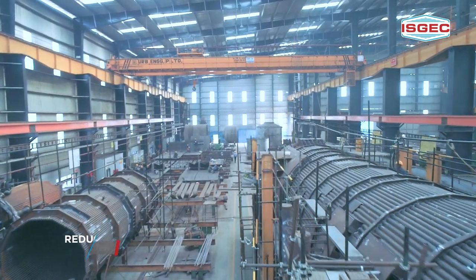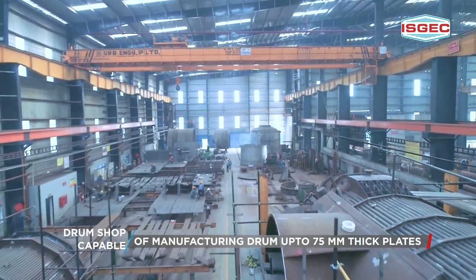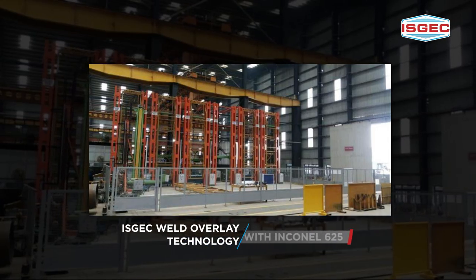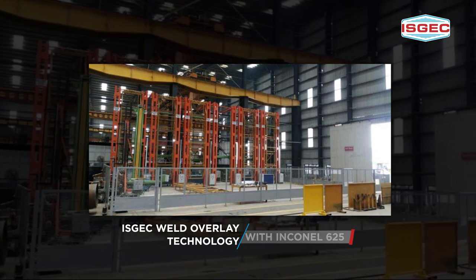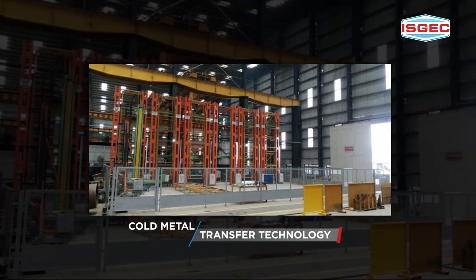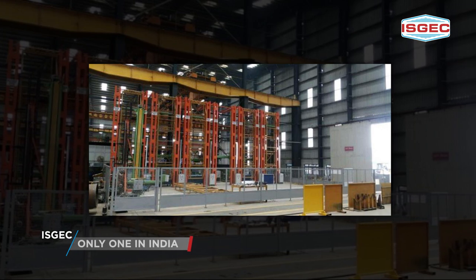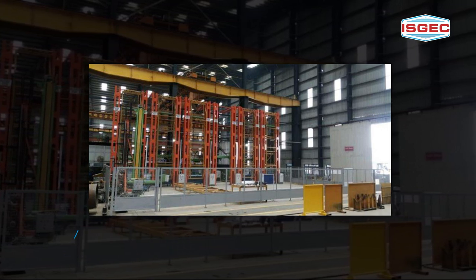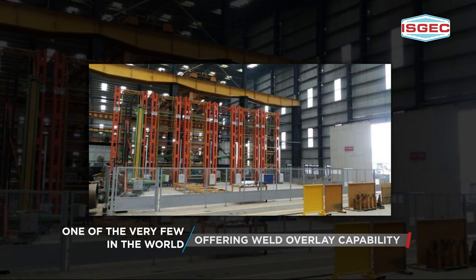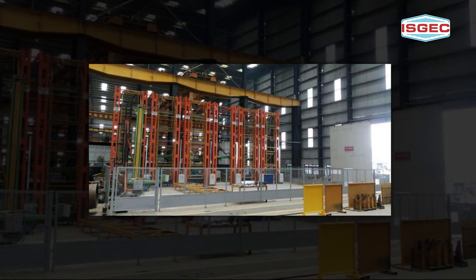This modularization concept reduces site work, erection time and optimizes shop fabrication leading to tangible quality benefits. At ISJEC we have also developed a special technology for weld overlay with Inconel 625, maintaining 2mm thickness of water walls and tube bundles through cold metal transfer technology. The process is done on machines sourced from Europe and makes ISJEC probably the only company in India and one of the very few in the world capable of doing so. With this technology we are able to accurately achieve the required chemistry and excellent weld quality in 2mm thick weld overlays.